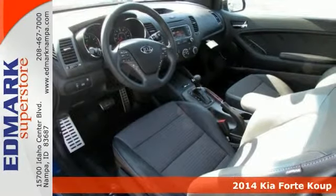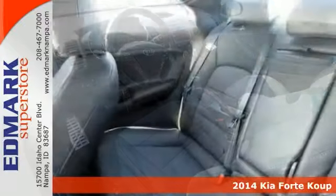Confused about which vehicle to buy? Well, look no further than this wonderful 2014 Kia Forte Coupe.